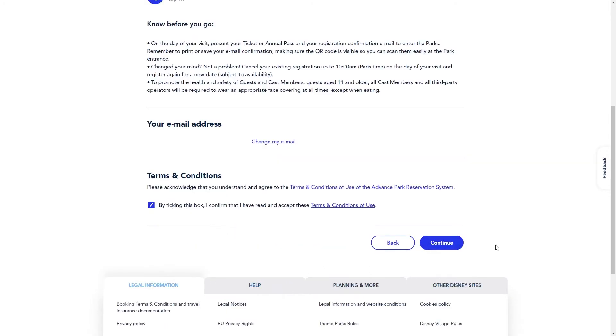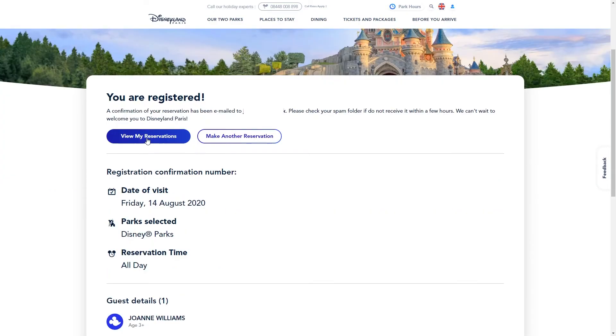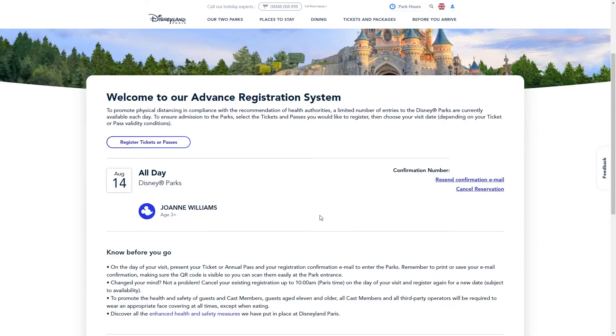Once you've selected your date, click 'Continue'. A review page shows what you'll be booking along with the email address the confirmation will go to. If you're happy with the reservation details, tick the box to confirm you've read and accepted the terms and conditions, then click 'Continue' to register your place. You'll be taken to a confirmation page, and if you click 'View My Reservations' you can see all the days you have park entry booked and resend the confirmation email, which you'll need to actually get into the park.